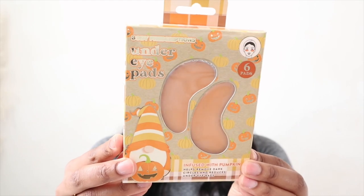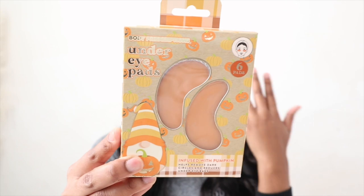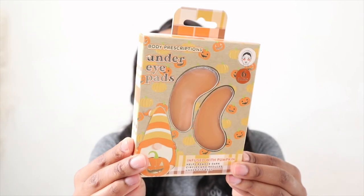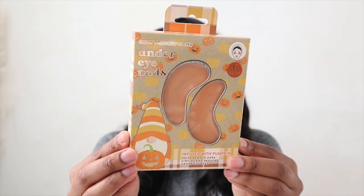The next item I have is under eye pads — just some regular under eye mask pads that I saw and I'll try them because I want to amplify my self-care Sundays. These are great for puffy eyes and dark circles, and they're great for all skin types, so I was like, why not.